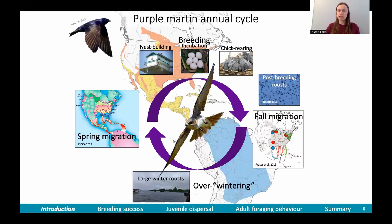This is the purple martin's annual cycle, which most of you are probably familiar with. Purple martins breed throughout much of North America. And then after breeding, they form post-breeding roosts and then migrate south to South America, where they spend the winter in large wintering roosts, and then they migrate back up to North America to breed.